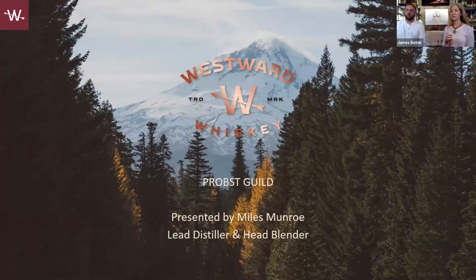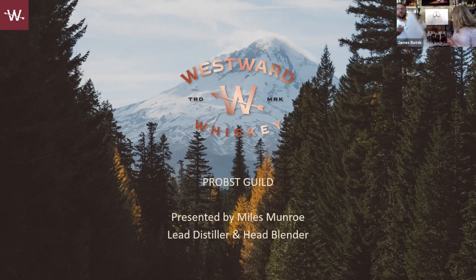This is Westward Whiskey, out of Portland, Oregon. We're joined by Miles Monroe, their head distiller and head blender, and Leila McGinnis, their ambassador for the brand. Miles, thank you so much for joining us. We've had the privilege of meeting Miles several times, done several tastings and events with Westward, and visited the distillery. It's one of my favorites, truly, especially when it comes to single malts outside of Texas.